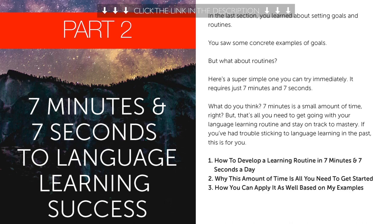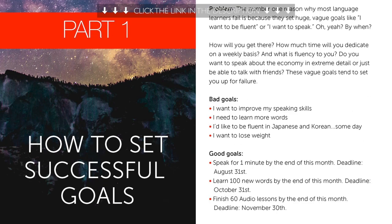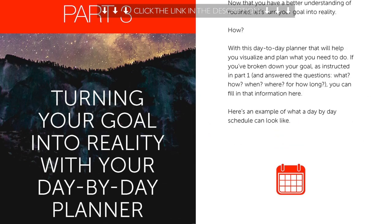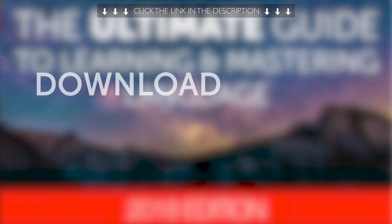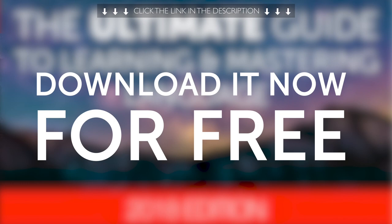Second, want to know the learning hacks, motivational tips, and success strategies for learning a language in 2020? Then you'll want this exclusive 52-page ebook. Download it now for free, before we take it down.